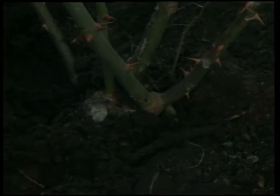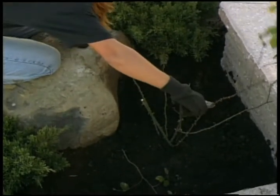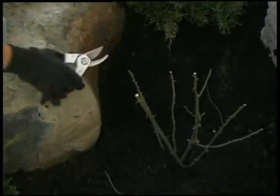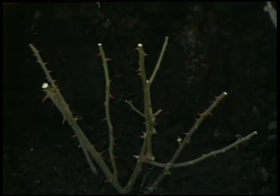For rose bushes, dig a hole deep enough for the root crown to rest barely under the ground surface. Fertilize with the proper rose fertilizer before the growing season starts and twice more during the growing season itself, but never after mid-July. Cut the rose bush approximately 12 inches from the ground.